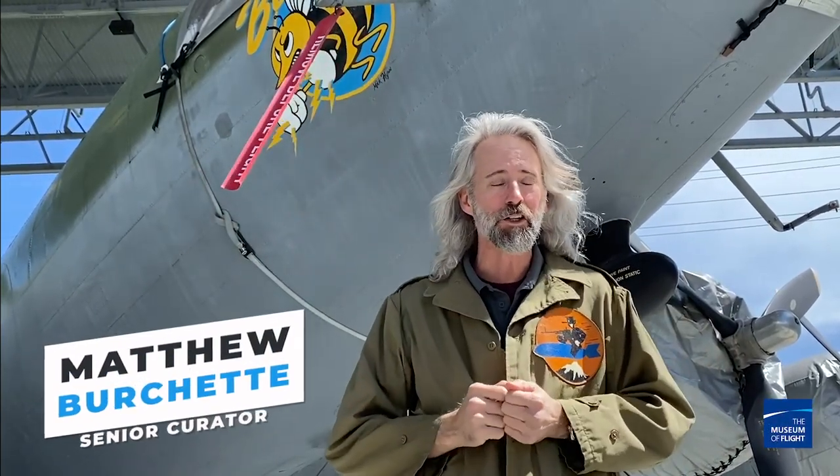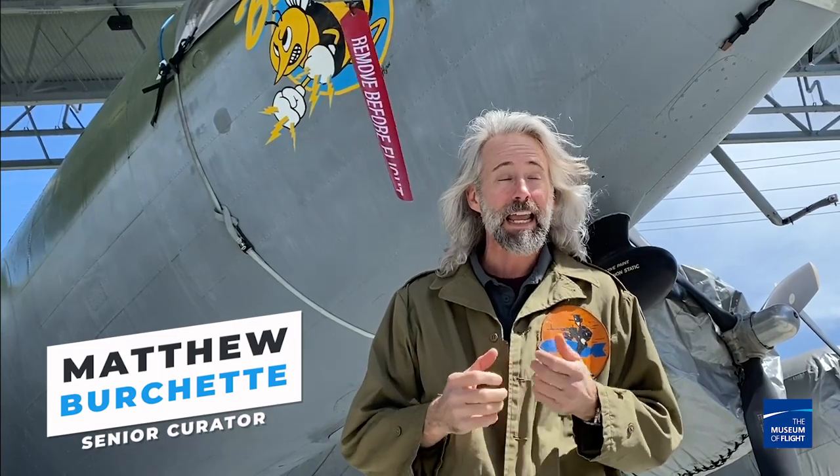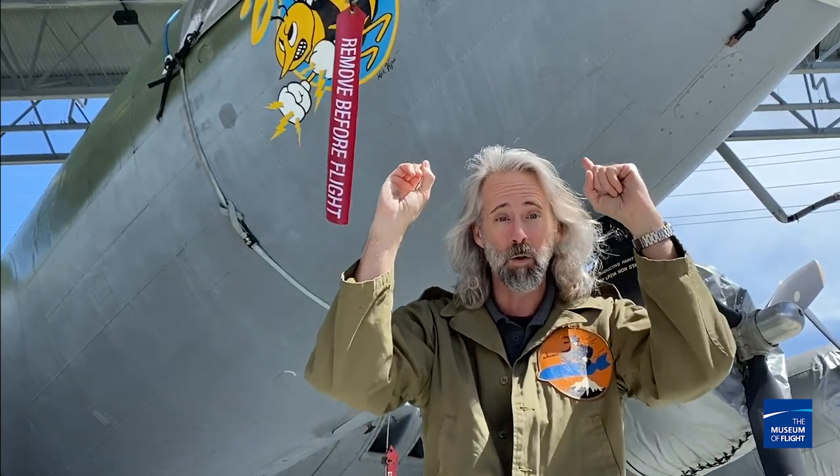Hi, welcome back to Curator on the Loose. I am Matthew Bruchette, the senior curator at the Museum of Flight in sunny Seattle. What is going on? I don't know, but I love it. And today, not only are we sunny and happy, but we are checking out this old lady.